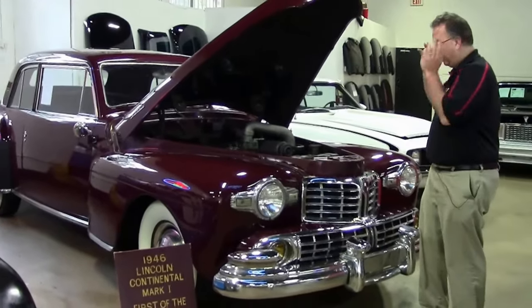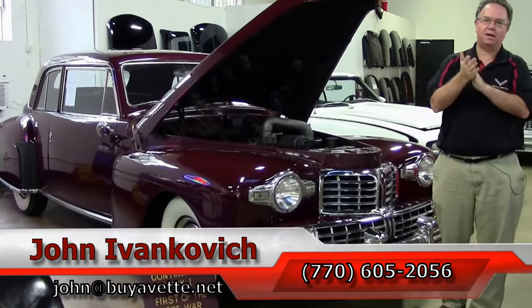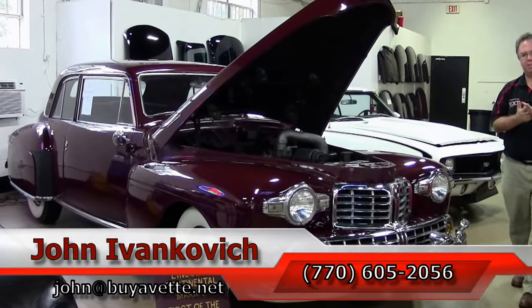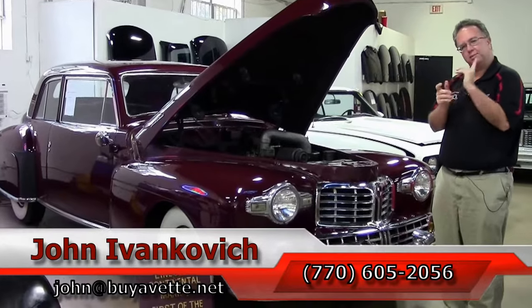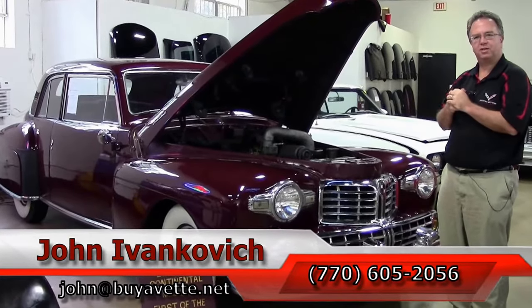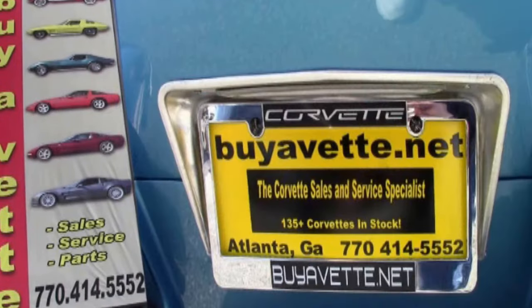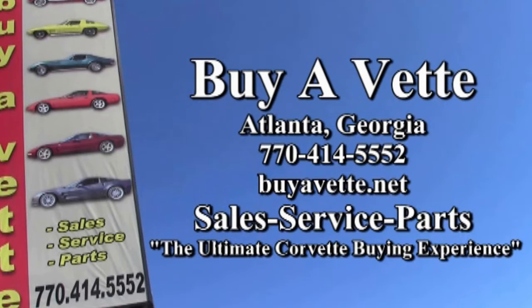If you'd like to know more about this or any of the hundreds of Corvettes and other cars we carry in stock, call 770-605-2056 or email John at buyavet.net. We'll look forward to seeing you all on the road — subscribe to the YouTube channel so you can see all this interesting fun stuff first. We'll see you next time.